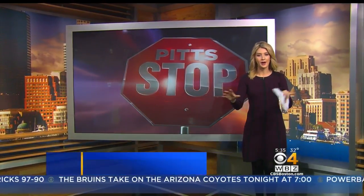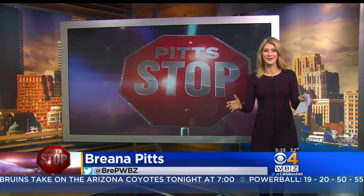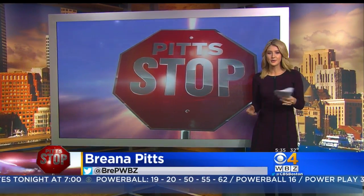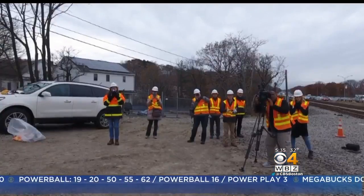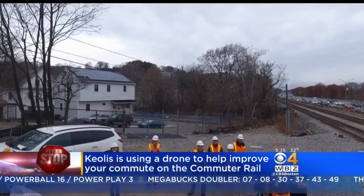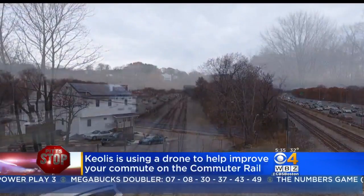If you're on the commuter rail and you see a drone hovering out the window, don't freak out. Keolis says they're embracing the technology and using drones to improve your ride. They've been using a drone for about a year now, and in that time it's made operations safer and more efficient.